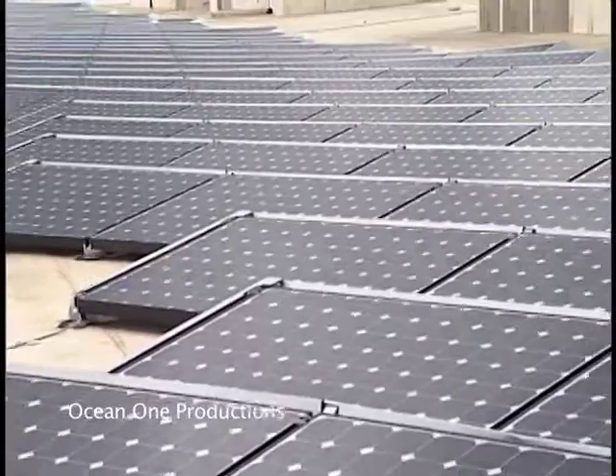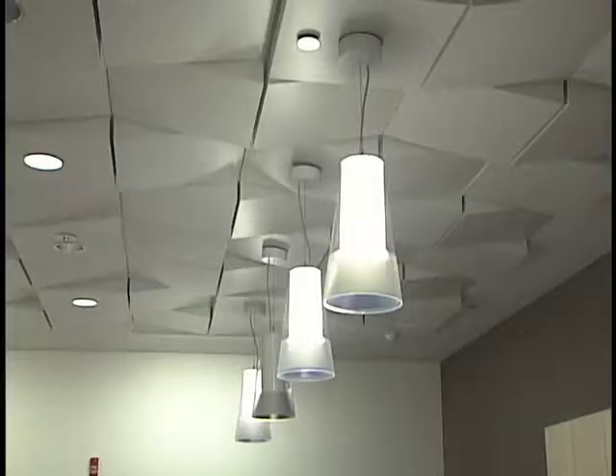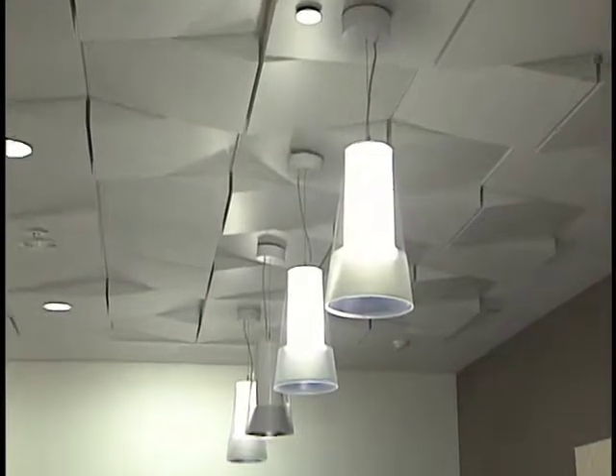There are several features that make this environmentally sensitive. We could start at the roof with our photovoltaic cells — our solar panels. We have 20,000 square feet of solar panels on the roof, which will produce about half of the energy load for the lighting within the building.